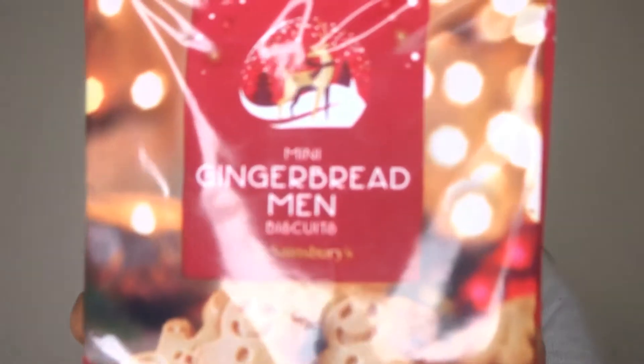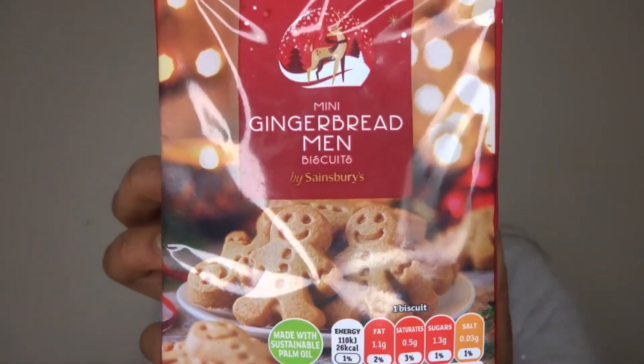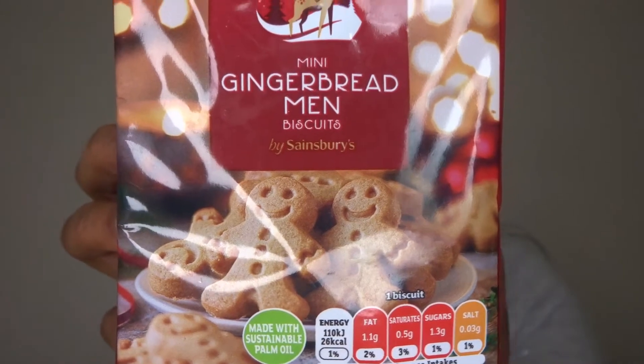If you want some more ideas after watching this video then don't forget to check out my Christmas shopping video. So now I'm going to show you these right here — these are a really great idea if you want to jazz up your biscuit table for Christmas. They are some mini gingerbread men, and instead of your typical biscuits they've got a range of mini foods, so this would be really cute and also very tasty. These are from Sainsbury's.